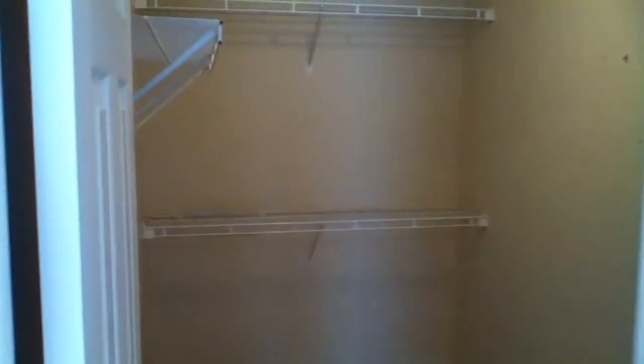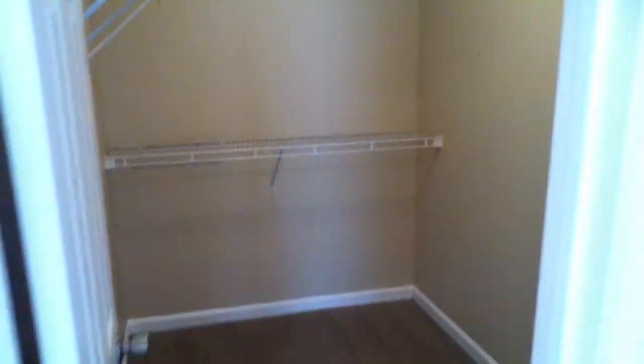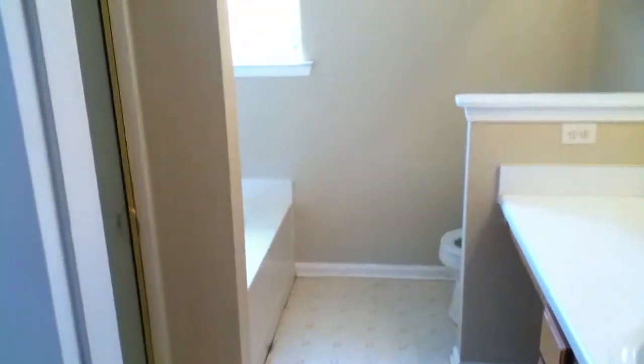This is a nice large master bedroom with vaulted ceilings, a ceiling fan, and a really large walk-in closet with plenty of room. The master bath is right here as well.